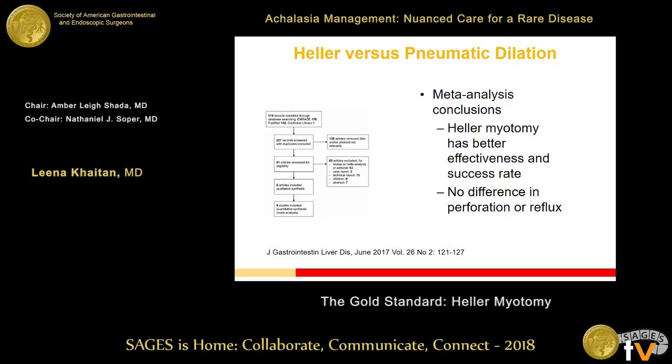Just two years ago, a nicely done meta-analysis out of Hungary started with 319 papers and narrowed down to eight studies with robust data meeting inclusion criteria, using well-formed PICO questions. Their conclusions were that Heller myotomy has better effectiveness and success rate, and that there was no difference in perforation or reflux when comparing the two interventions for achalasia.